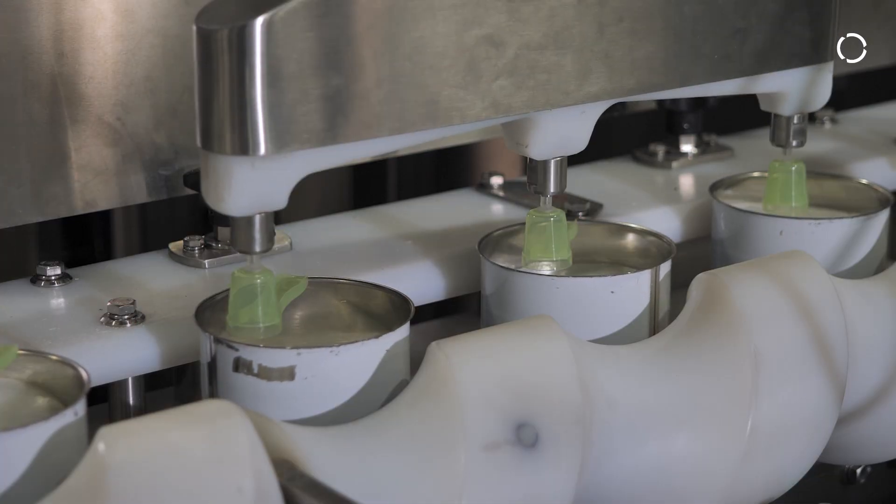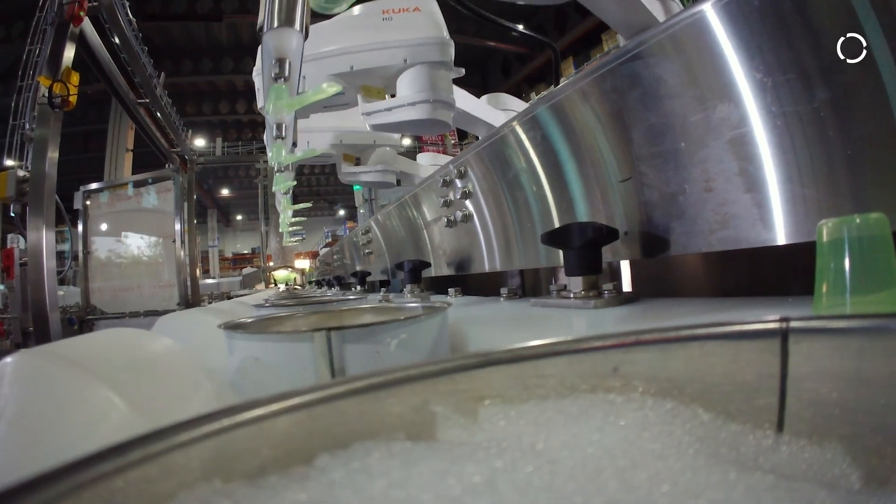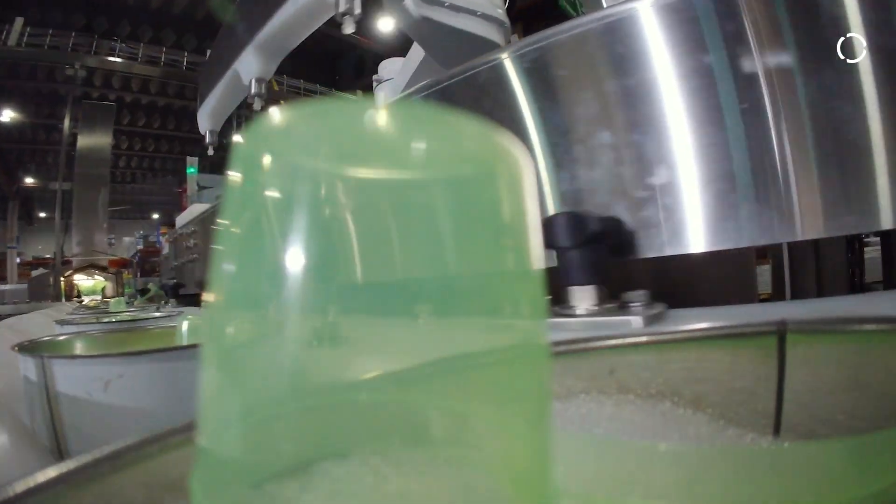The cans are then transferred to the next process, which is the vision system. The vision system ensures the spoons are always available inside the cans. There are three criteria: first, the availability of the spoon; second, the spoon colour; and third, how many spoons are in the can.